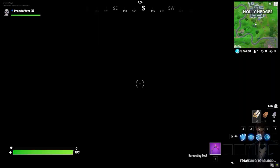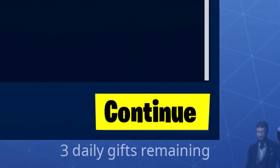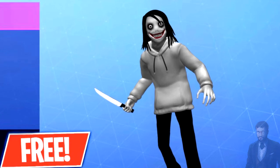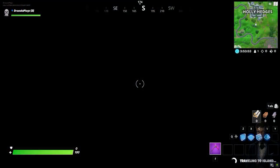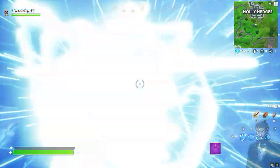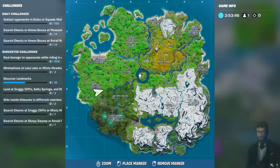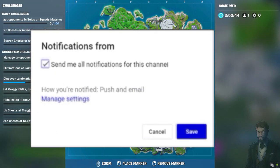Every single day we give 3 of our subscribers on the channel a gift. This time we are giving the new Jeff the Killer skin to 3 of our subscribers. So if you are new to the channel, subscribe with the bell on with notifications on, so you will receive all notifications when I upload a new video.